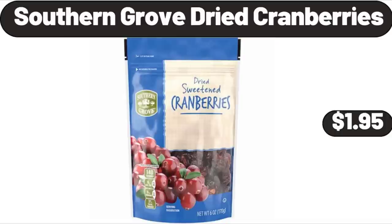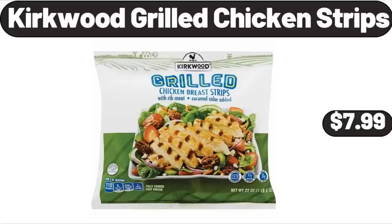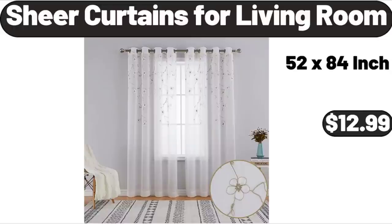Southern Grove Dried Cranberries, $1.95. Kirkwood Grilled Chicken Strips, $7.99. Sheer Curtains for Living Room, $12.99.